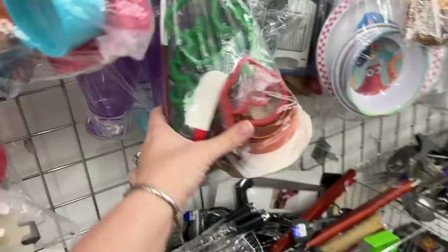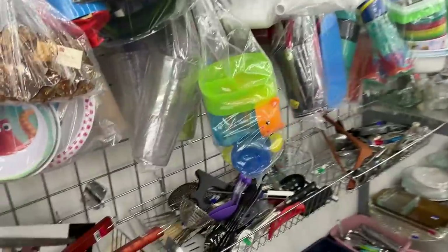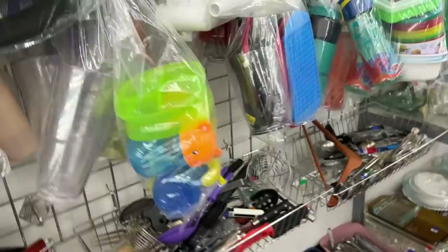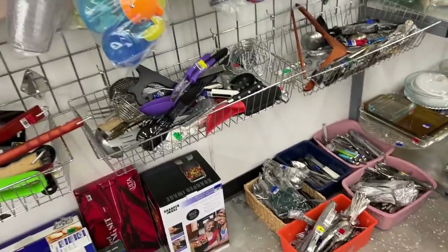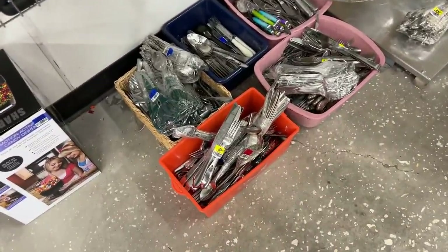Babe, here's some cookie cutters. Oh, hello. Did you get all the good stuff already? Oh, I bet.